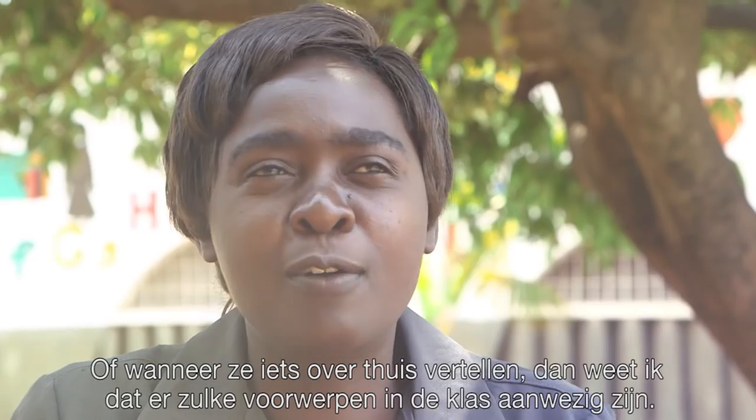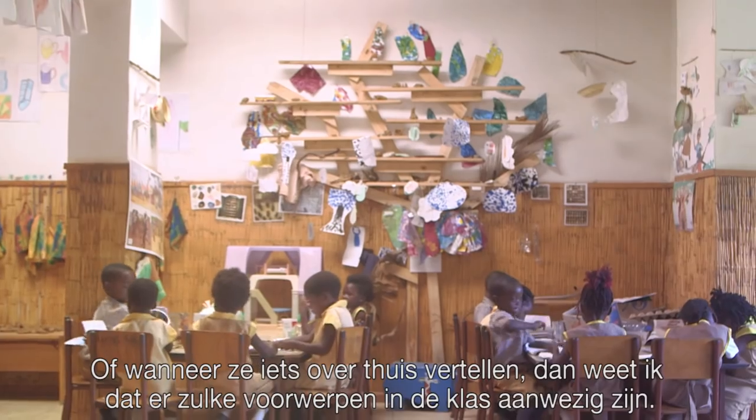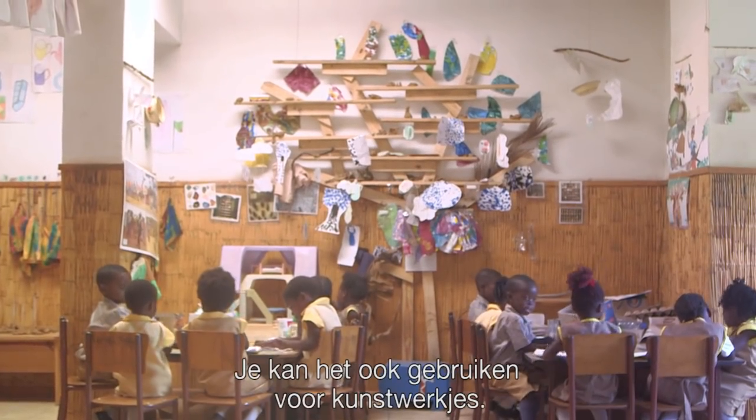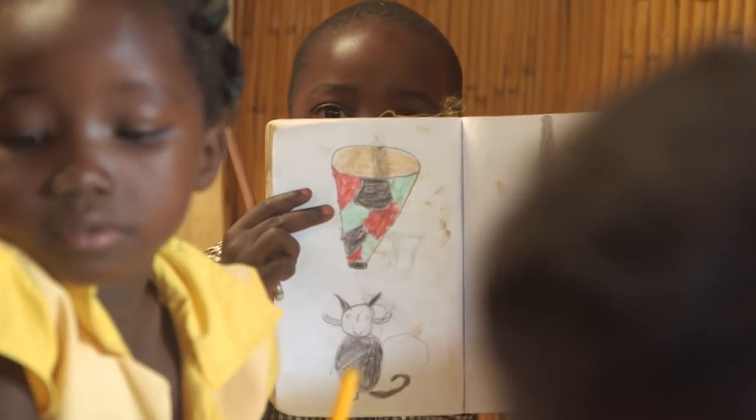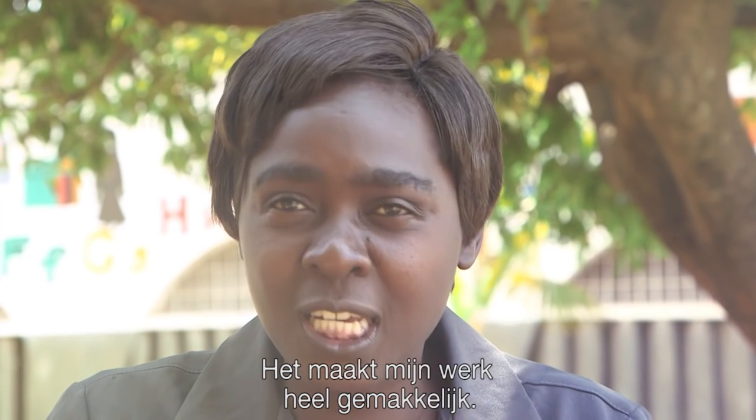When you talk about home, I will know that there are some materials that are there in the Cabinet of Wonders. And then there is also art — you can draw objects from Cabinet of Wonders. So it will make my work very easy.